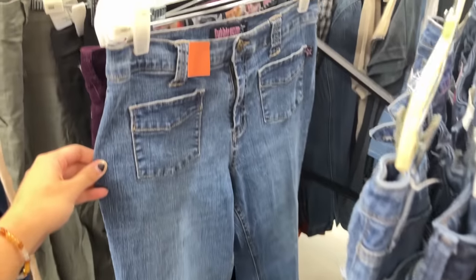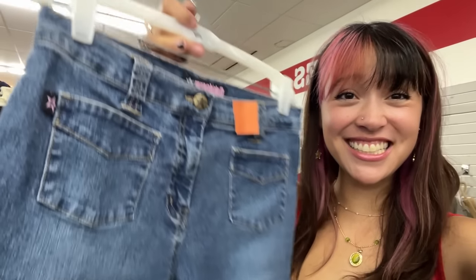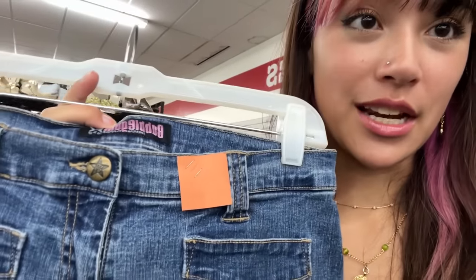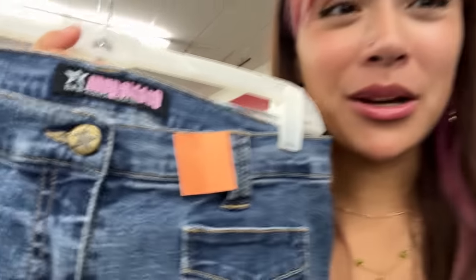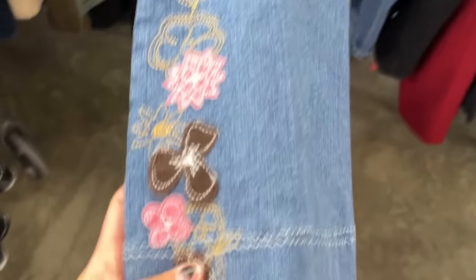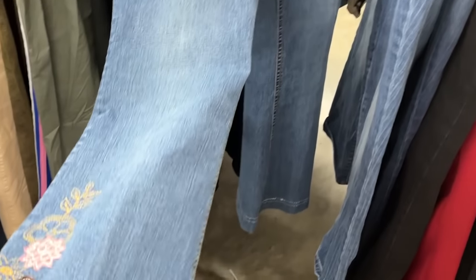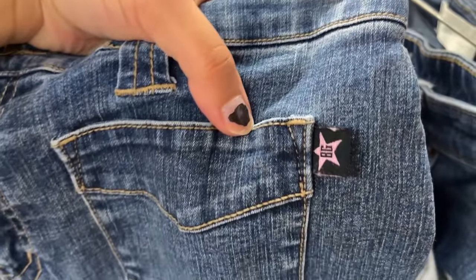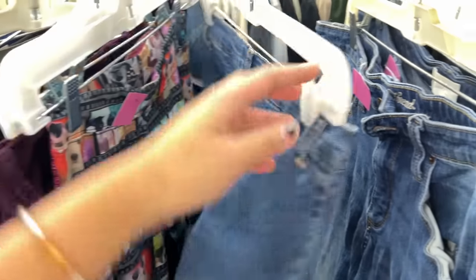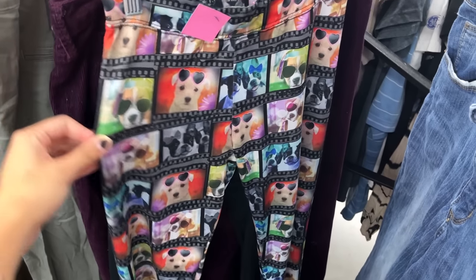Oh y'all, oh my gosh, look at these bubblegum jeans! I've literally thrifted Bubblegum before — they always have the cutest denim. Look at that little star button, and these two pockets in the front with no pockets in the back. Oh my gosh, there's also this cute pink and brown floral print at the bottom. They even have that little Bubblegum detail — I'm obsessed, I'm so excited to try these on!